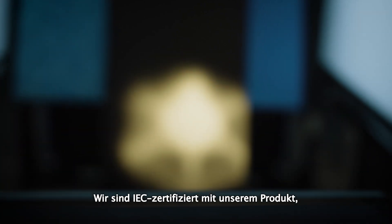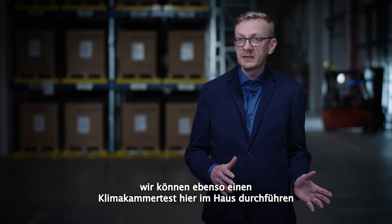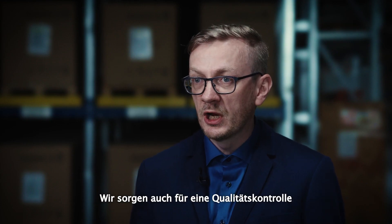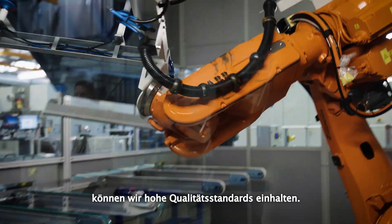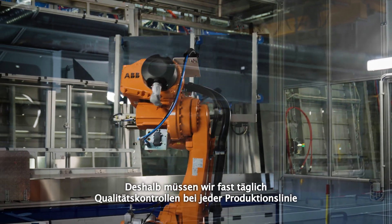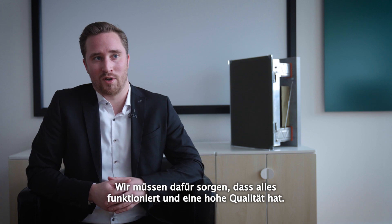We are IEC certified with our product and we can do all the necessary tests in-house, including climate chamber tests. But this is just for testing the final product — we also ensure a quality control plan during production. With our production location here in Germany we maintain high quality standards, doing quality checks almost daily with every production line and every charge we produce.